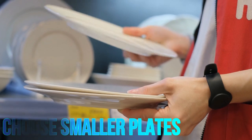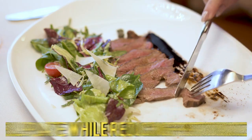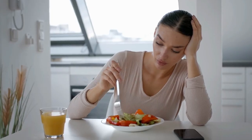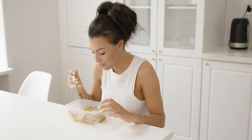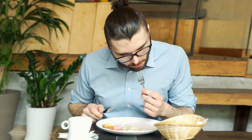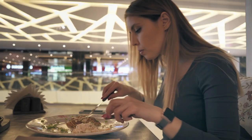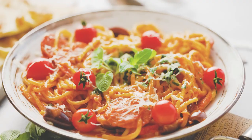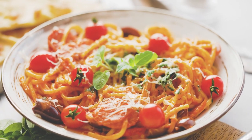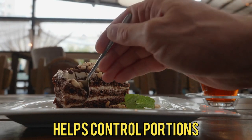Choose smaller plates: using smaller plates can create the illusion of a full plate while reducing portion sizes — research suggests that people tend to eat less when using smaller plates. Mindful Eating: pay attention to your body's hunger and fullness cues, eat slowly and savor each bite to recognize when you're satisfied and prevent overeating. Pre-portion snacks: instead of eating directly from a large bag, portion snacks into smaller containers or baggies to prevent mindless snacking.